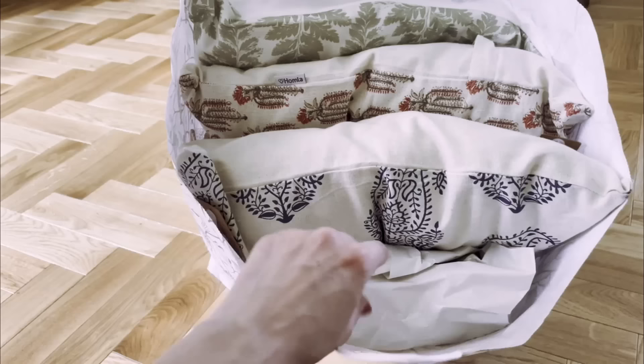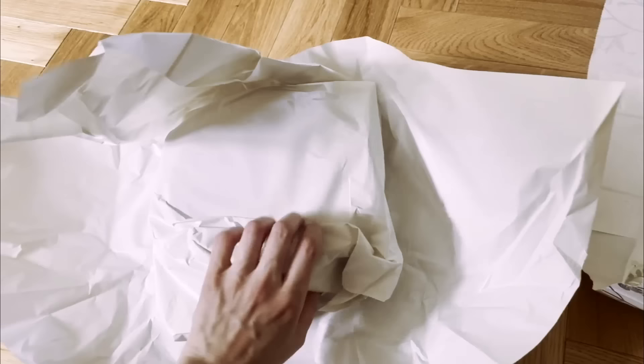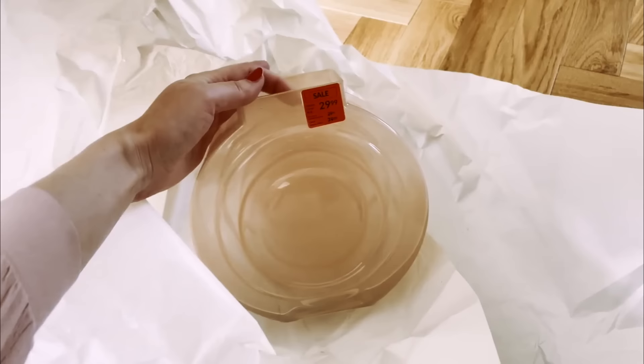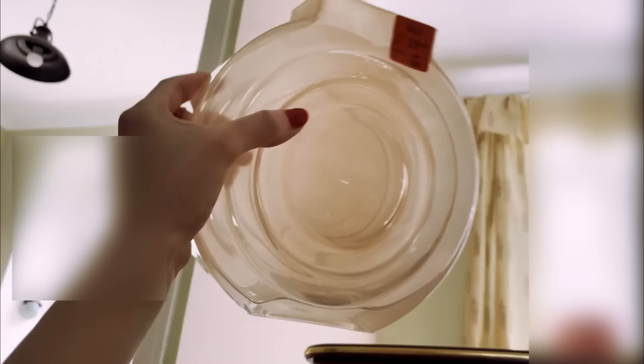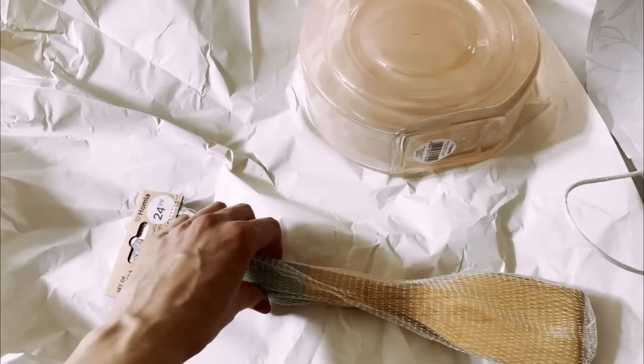This one here is a vase. It was discounted — like 13 zlotys, probably around 10 dollars. I thought it looks a little Art Deco and I like the color; it just matches the vibe, especially with the pink wall. And then there are also some spatulas for the kitchen, which I got specifically for the color, and because I have a similar one that's falling apart at this point. Hopefully these will last a little longer.